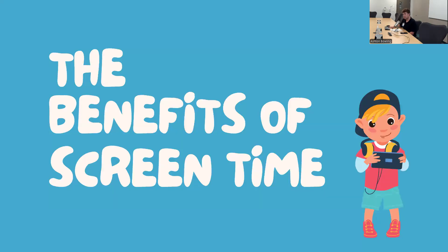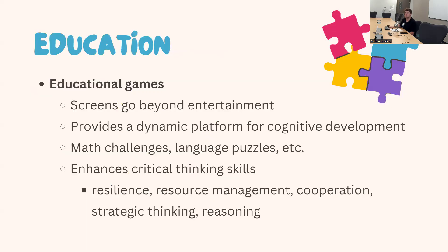Let's go into the benefits of technology, because there is definitely a good side to technology use — but there is such a thing as too much of a good thing. For one, technology can be used for education. Screens can go beyond entertainment and provide a dynamic platform for cognitive development, including math challenges and language puzzles. They enhance critical thinking skills such as resilience and resource management, and can also teach cooperation, strategic thinking, and reasoning.